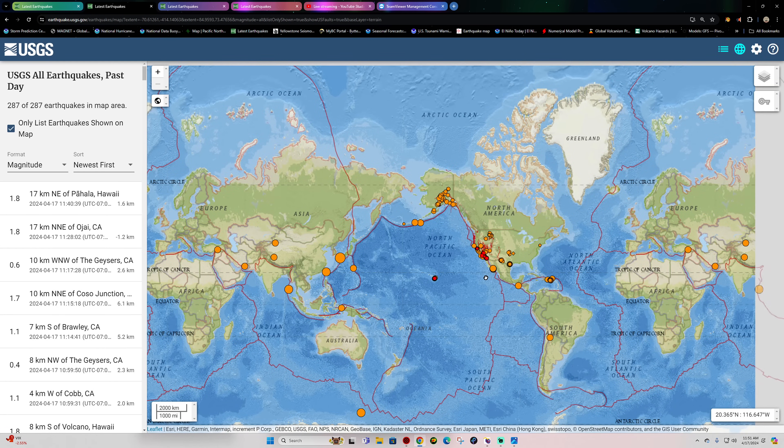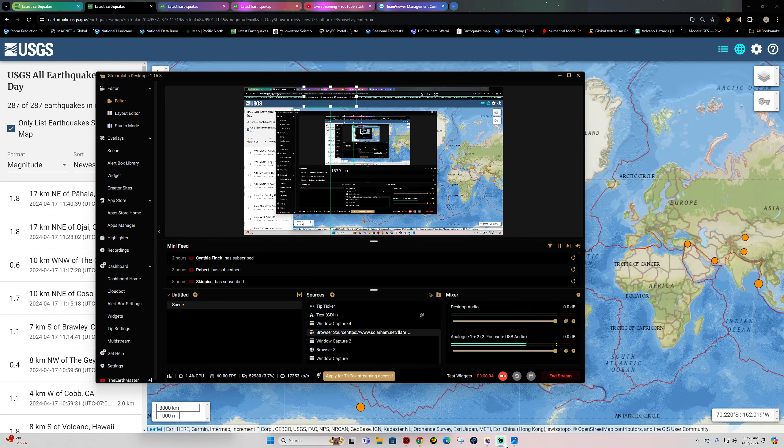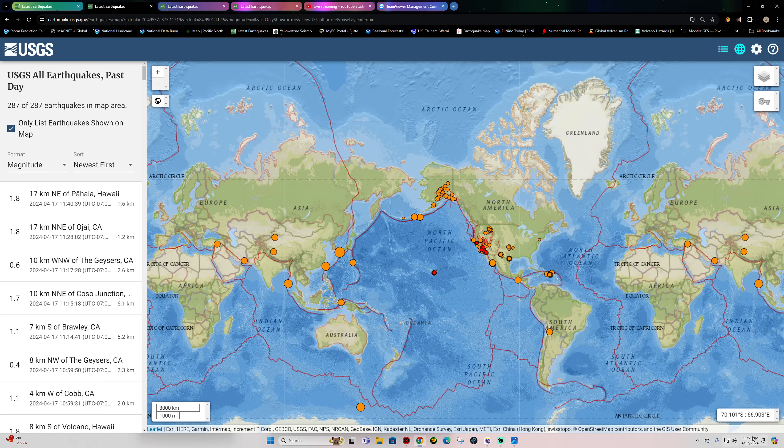Hey, how's it going there folks? Welcome back here to a Wednesday. It is the Earth Master out here, April 17th, 2024. It's about 11:51 a.m. California time.